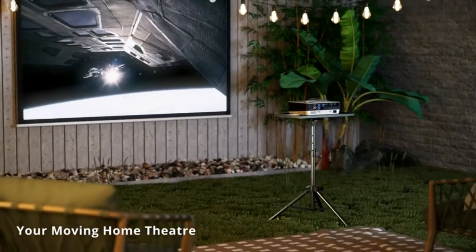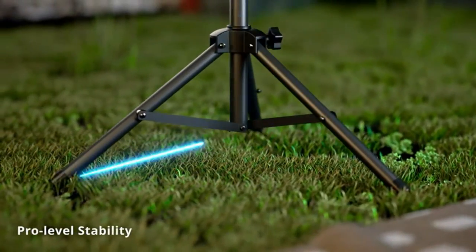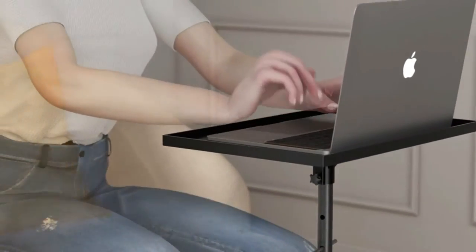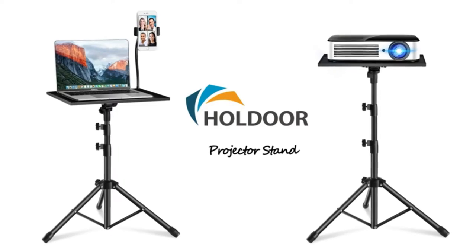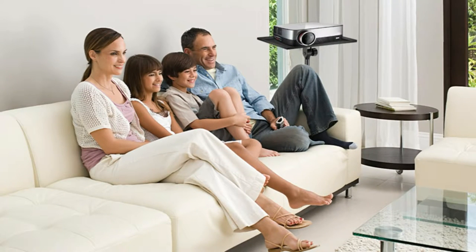Over time, these projector tripod stands have integrated a variety of features such as angled platforms, flexible height operations, and robust foundations, all of which are highly advantageous to those of us who need them. In this video, we are rounding up the 7 top-rated projector tripod stands to make your presentations and performances fun and easy.